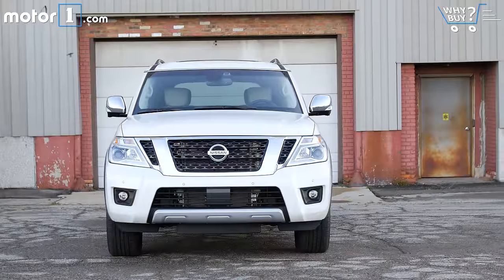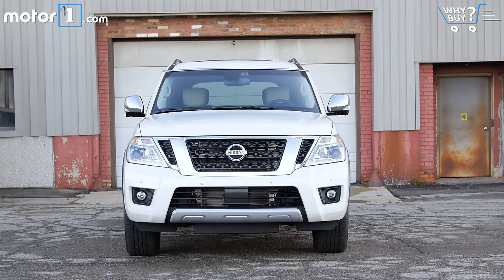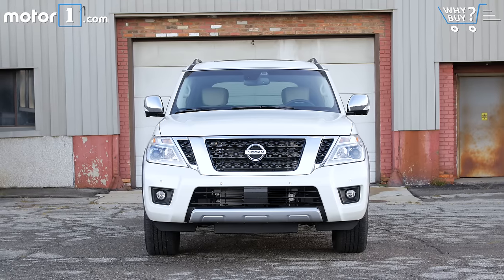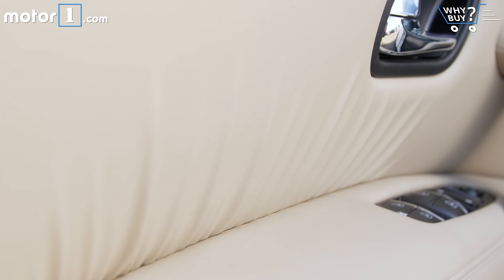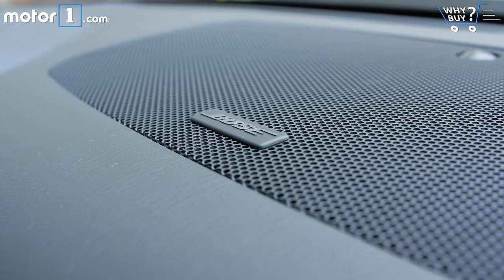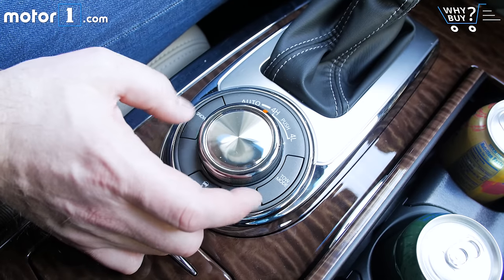How much is it? A base Armada starts at about $45,000 and the Platinum trim at roughly $58,000. Our loaded-up tester breaks the $61,000 mark. Those numbers undercut the Chevy Suburban by a few grand, but they're largely in line with the competitive set. Still, I think $60,000 buys you nearly as much luxury and function as in the premium Infiniti QX80.